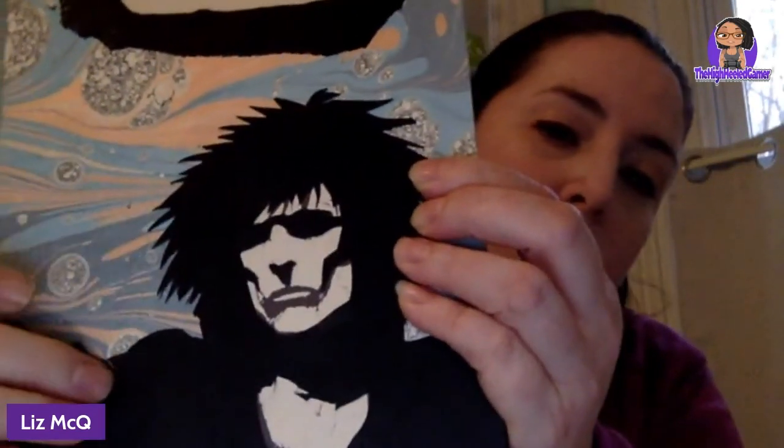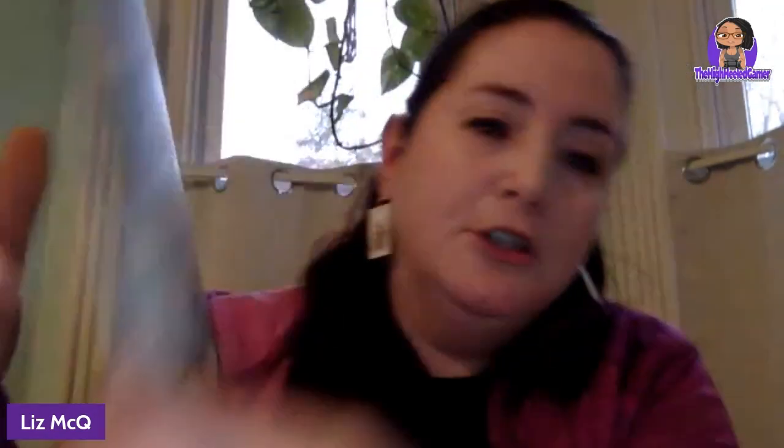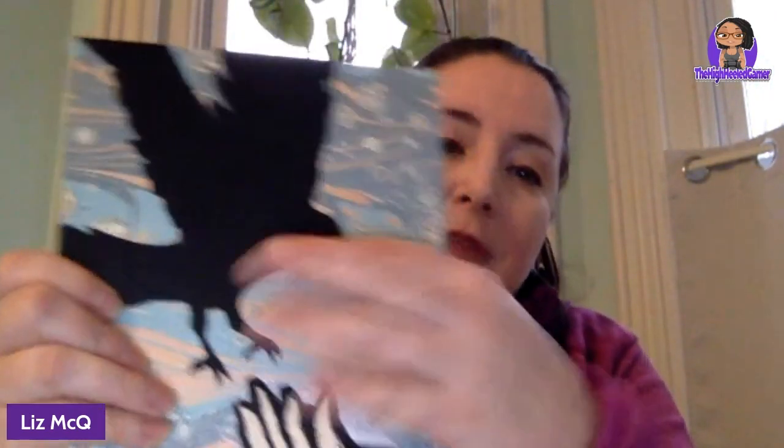On the back you have Matthew the Raven — this part is leather and the rest is this really nice handmade marbled paper.